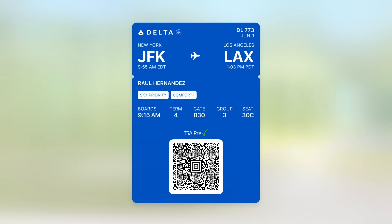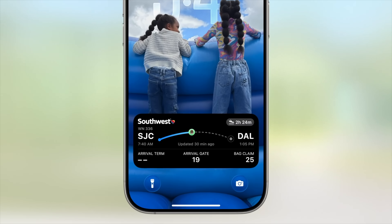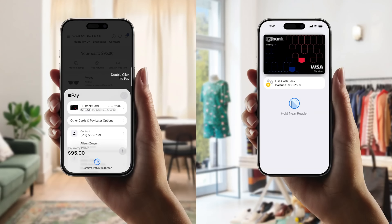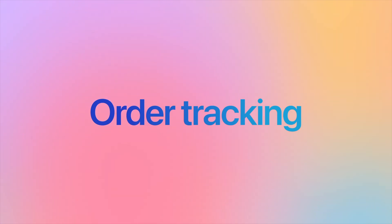The eighth upgrade is Apple Wallet, which got quite a few improvements. Everything is now consolidated in one place — when traveling, you can store your luggage tracking, Find My device location, and boarding pass all together and share your itinerary with a loved one. Wallet can also read your emails to identify orders made with Apple Pay and let you track your deliveries directly in the app.